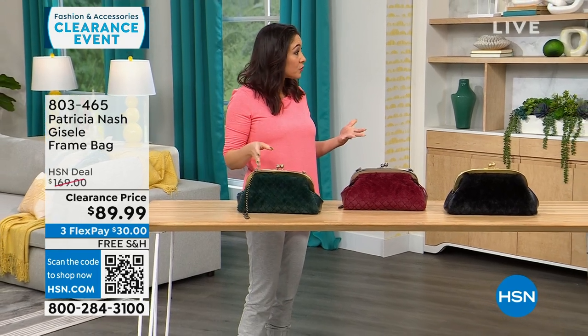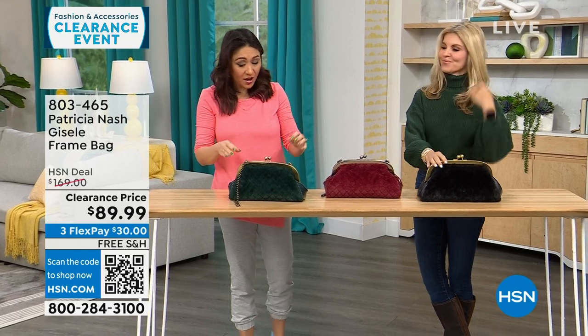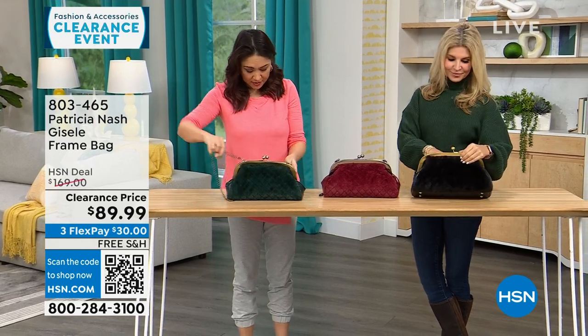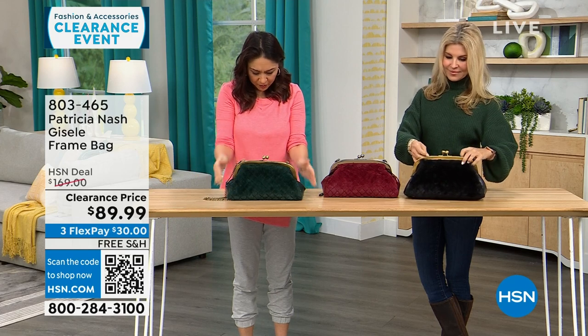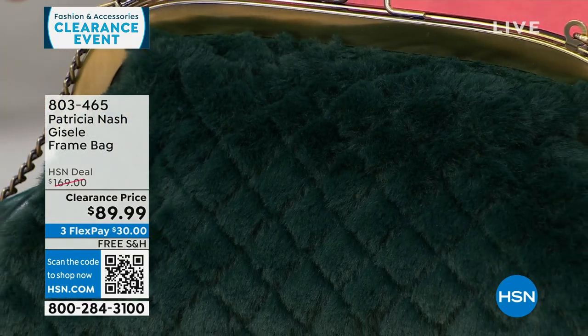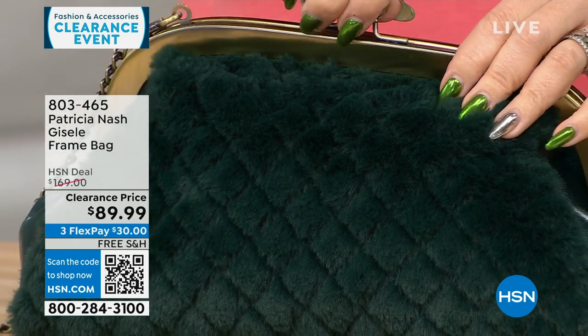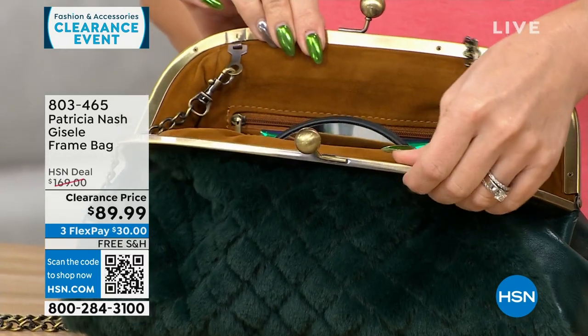We're going to go purse shopping with Faith Marlowe. I love this first one we're starting — it's different, it's got a lot of interest. The dimensions are about 13 inches by 7 inches — so medium. And this is where it all started for Patricia: this frame-type bag. It's so beautiful, so vintage-looking.